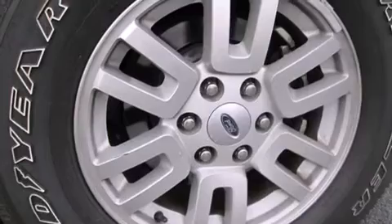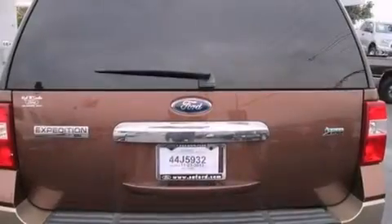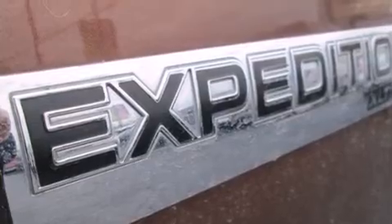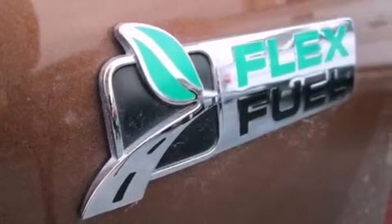Its top features include a navigation system, Bluetooth mobile device connectivity, power adjustable driver pedals, Sirius satellite radio, a double wishbone independent front suspension, aluminum wheels, and traction control and stability control systems.